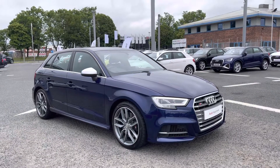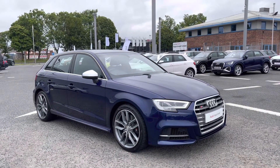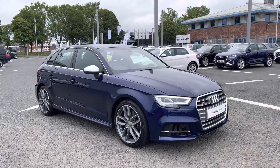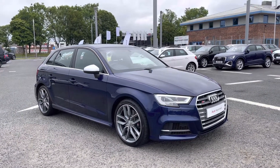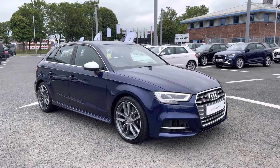Hello and welcome to Carlisle Audi. I'm going to give you a tour of this approved used Audi S3 Sportback finished in Navara Blue. All of our approved used vehicles come with 12 months extended warranty, 12 months roadside assistance, and a pre-delivery inspection.